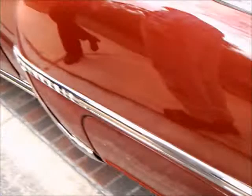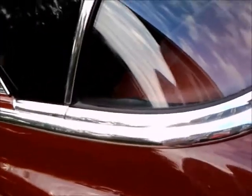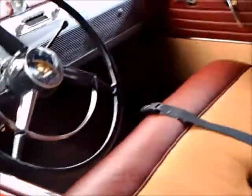Notice the backup lamps at the top. Beautiful paint on this car, as you can see. Now we're getting a look inside on the driver's side.